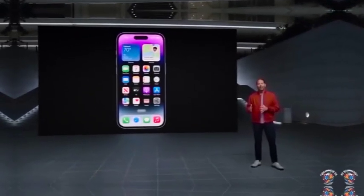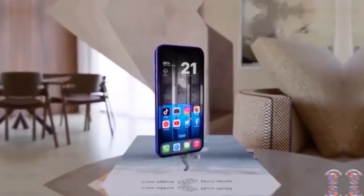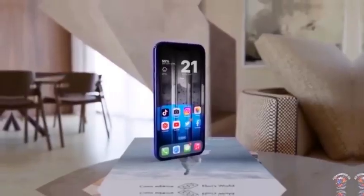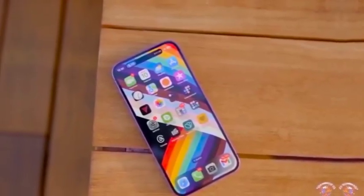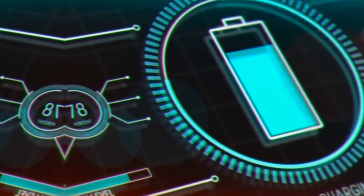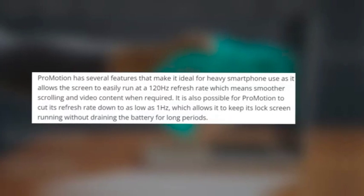Beyond the beige rubber case, the video also explores how the desert titanium shade appears with white and skin-colored cases. This varied presentation allows viewers to see how the color maintains its appeal and blends seamlessly with different case colors and materials. The footage reinforces that desert titanium is a versatile choice, maintaining its sophisticated look across various case styles.